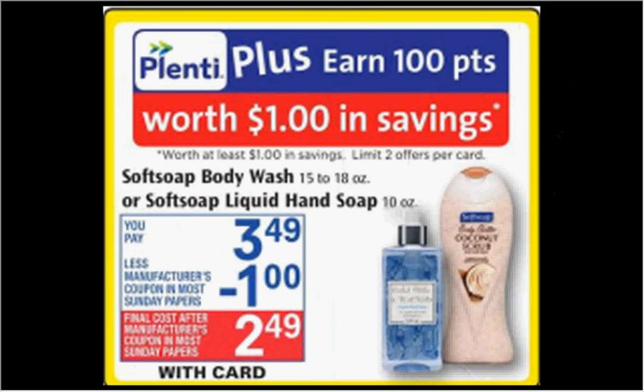The Soft Soap Body Wash or Hand Soap is on sale for $3.49. When you buy one, you'll get $1 back in points. There's a $1 off coupon for either item found in today's SmartSource. If you buy one and use the coupon, you'll pay $2.49 out of pocket, get the $1 back in points — it'll be like getting it for $1.49.